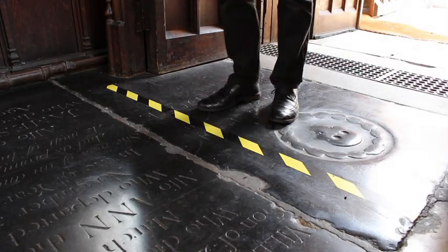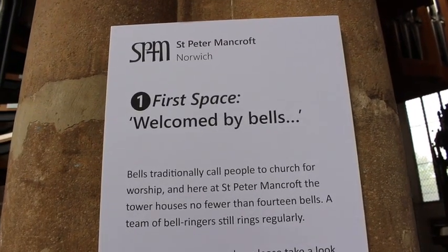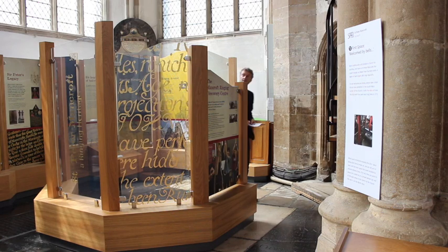As you enter the church, you'll see lines marked on the floor every now and again. These mark out the six spaces the building is divided into. To keep good spacing between visitors, please wait at the line until the next space has been vacated.